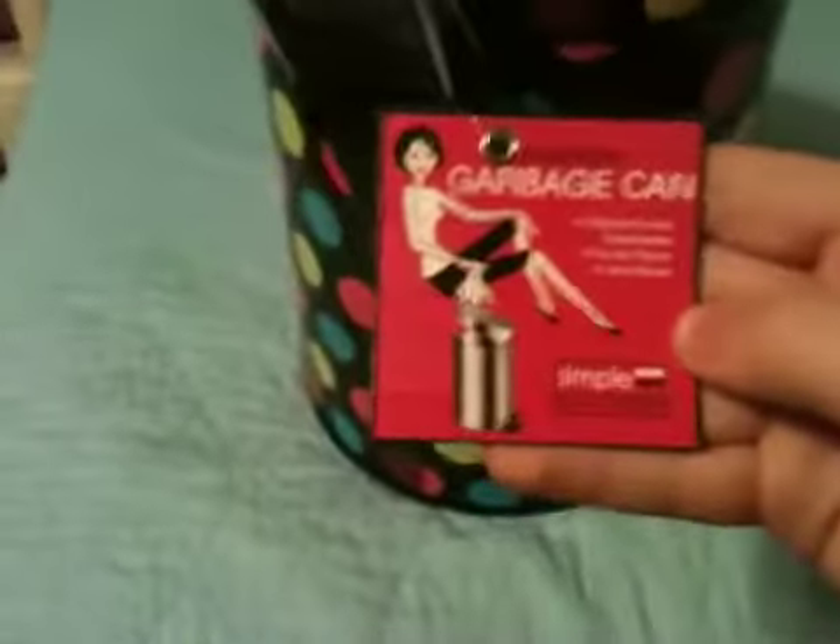You put your foot here and it opens — it's really awesome. It's like a handle or whatever. It says 'fashionable and decorative for any room in your house, simple concepts.' And it's only $6.50, which is really awesome. It has a little bucket on the inside that you can take out.